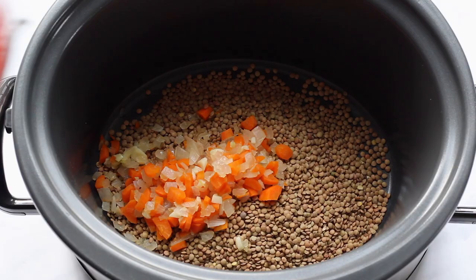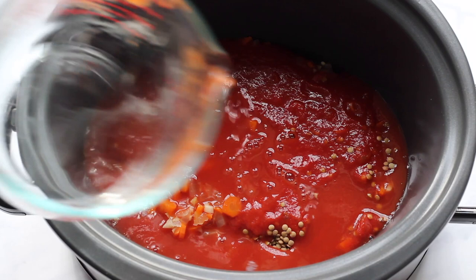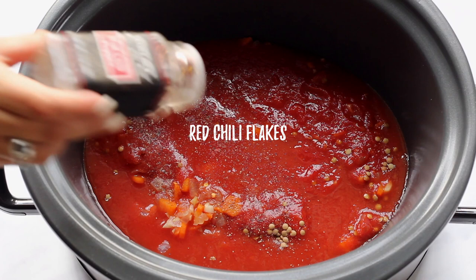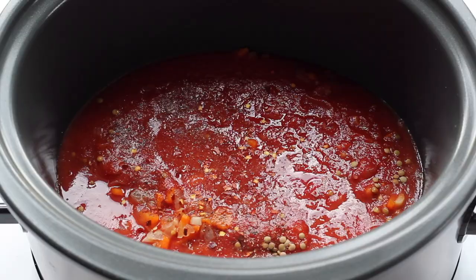Then we're going to add two cans of tomato sauce. This is my Trader Joe's one — I like this one. If you can't find it, you can use another or just blend up your own tomatoes, whatever you like. Then we're going to add in two cups of water. The lentils are going to soak up all this water while it cooks, so it's important that they're in there. Then we're going to add in some seasonings: black pepper, red chili flakes — I like my food a little spicy. We're also going to add in some salt and some sugar. The sugar is going to combat the acidity of the tomatoes, so I highly recommend you add it.